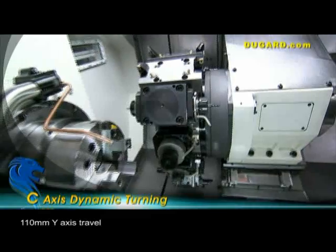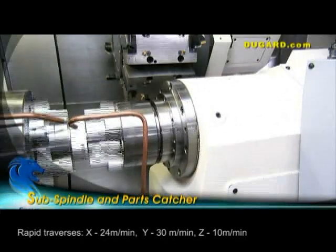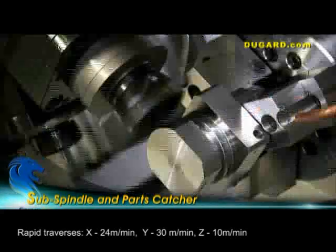The Y-axis has a plus and minus travel of 55mm, which is a total of 110mm travel. Rapid traverses are 24m per minute on the X, 30m per minute on the Y, and 10m per minute on the Z.